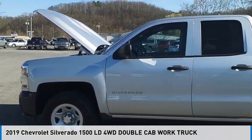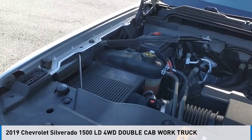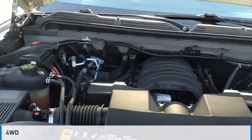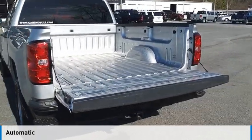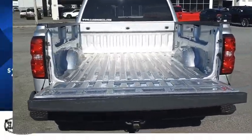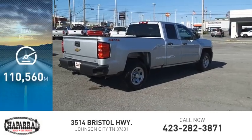We are pleased to show you the 2019 Silverado 1500. This vehicle is powered by a four-wheel drive, eight-cylinder, 5.3-liter engine and comes with an automatic transmission, and is priced below $25,000. This vehicle has less than 115,000 miles.